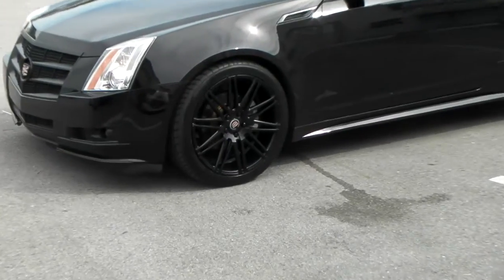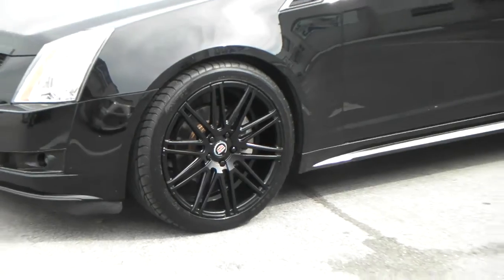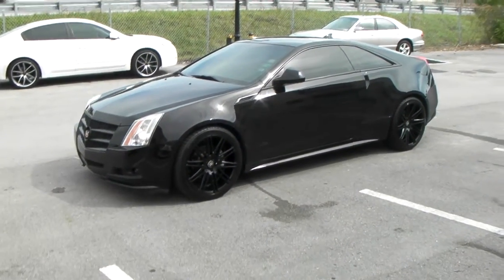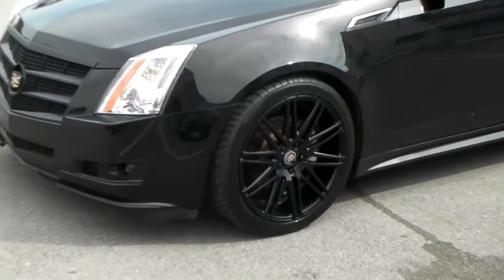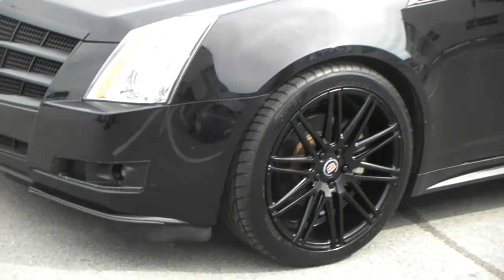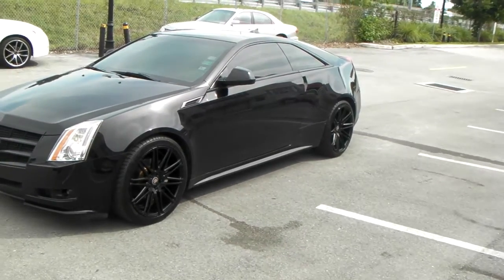Got the XO Milan wheels on it — 20 inch. 20 by 9 in the front, 20 by 8 and a half, and 20 by 10 in the back. Got the XO Milans with a 245/40/20 front. As you can see there, it fits in the rear wheel real nice — better than the suggested 255/35. And in the back you got the 275/35/20.